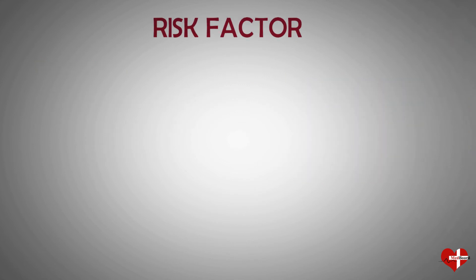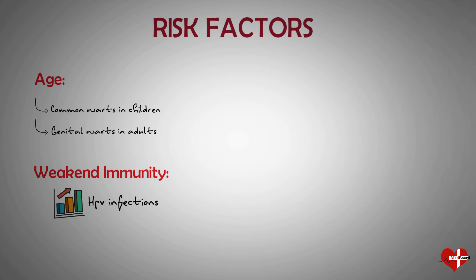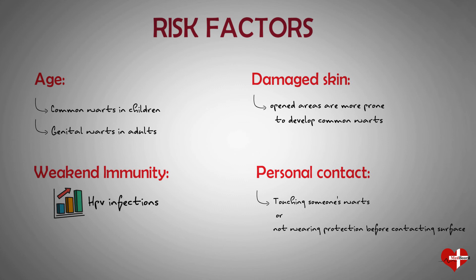HPV infections are common, and risk factors include: Age — common warts occur mostly in children, while genital warts occur most often in adolescents and young adults. Weakened immune systems — people with HIV/AIDS or those on immune-suppressing drugs after organ transplants are at greater risk. Damaged skin — areas that have been punctured or opened are more prone to develop common warts. Personal contact — touching someone's warts or not wearing protection before contacting surfaces exposed to HPV, such as public showers or swimming pools, might increase your risk.